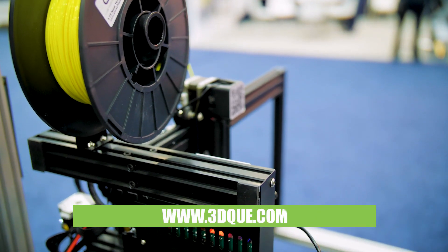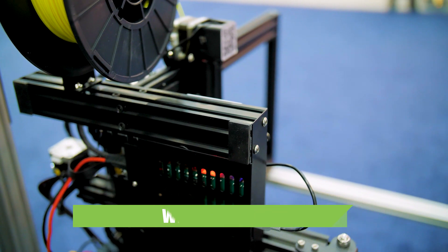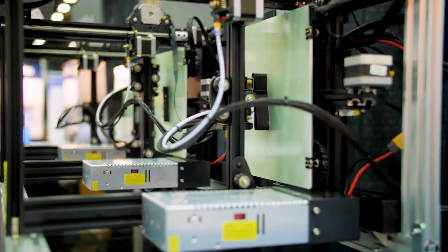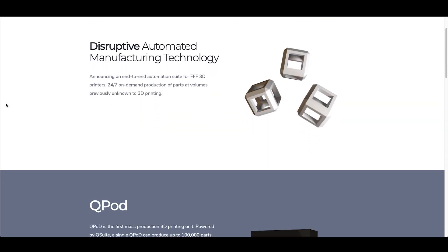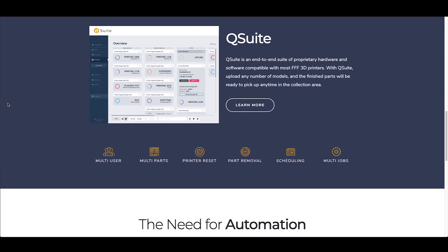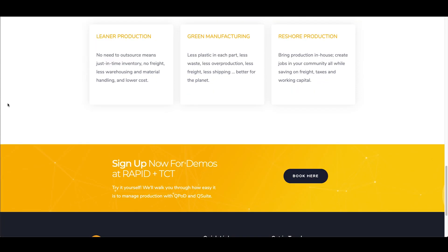Our website is 3dq.com. On our website you'll find more information about the Q-Pods and also Q-Suite, our software. We'll be publishing white papers on what the cost of production with 3D printing looks like at a mass scale compared to things like injection molding, and also reports about how manufacturing in-house so easily can reduce supply chain and impact your production cycle.